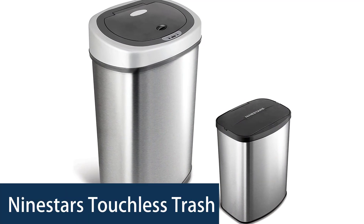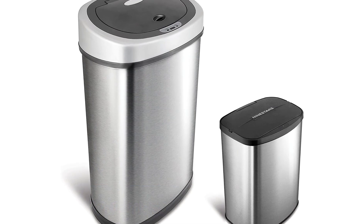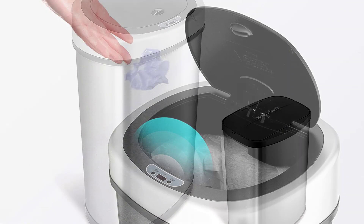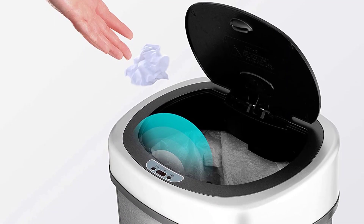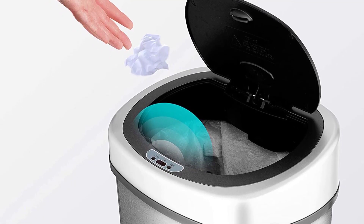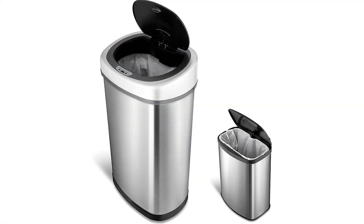Number 2: the Nine Stars Touchless Trash Can. The Nine Stars Touchless Trash Can is perfect for busy kitchens, bathrooms, offices, restaurants, and other public places which need a touch-free, hygienic trash disposal solution. It comes with state-of-the-art motion sensor technology that senses your hand or trash at about 2 inches away. An infrared beam is sent from the trash can lid to the hand, and when an object is detected, the lid opens automatically.